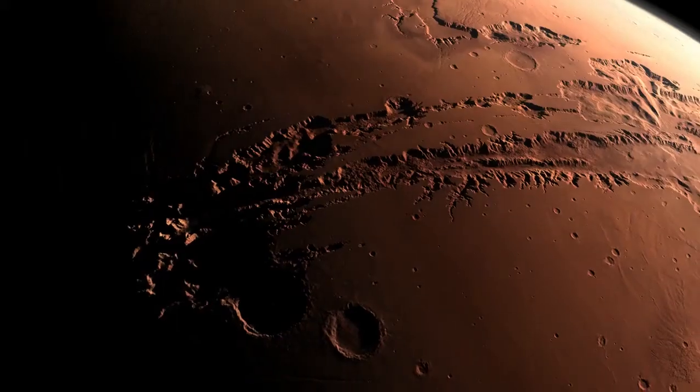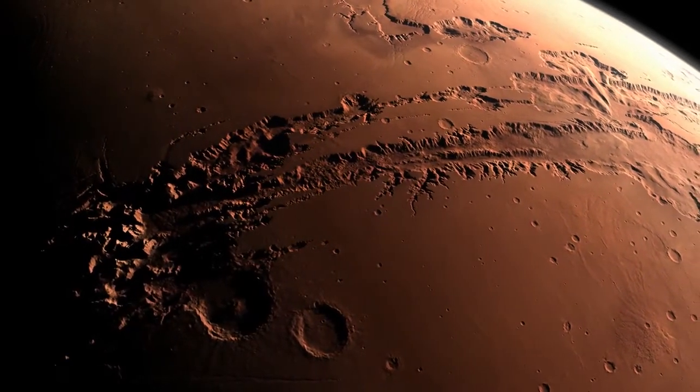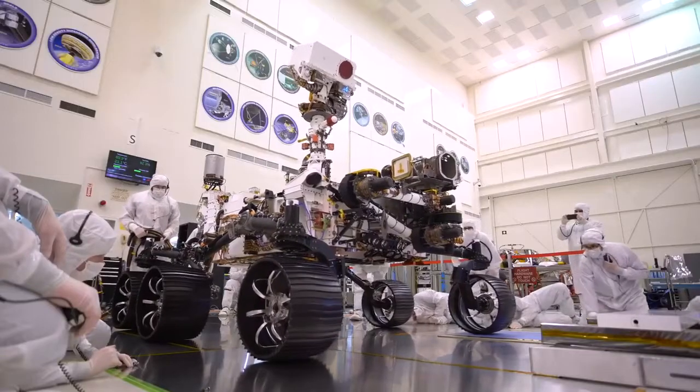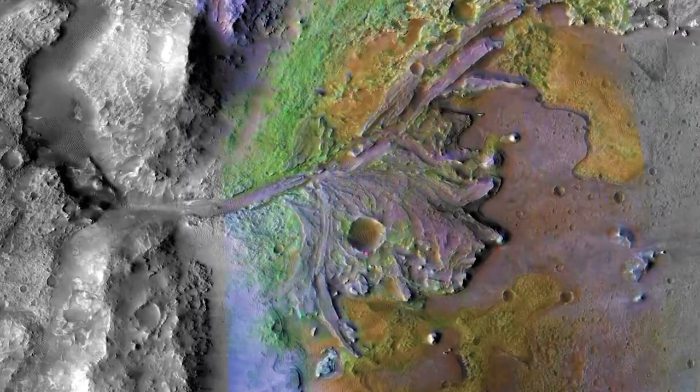The question whether ancient life was there is still the question that keeps us up at night. In search of an answer, NASA is sending a rover the size of an SUV to an ancient lake bed on Mars called Jezero Crater.